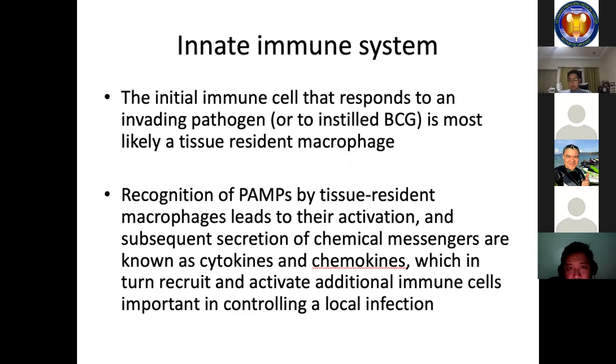The initial immune cell that responds to an invading pathogen is most likely a tissue-resident macrophage. Macrophages are large cells that evolved to engulf and destroy pathogens. Recognition of PAMPs by tissue-resident macrophages leads to their activation and subsequent secretion of chemical messengers known as cytokines and chemokines, which in turn recruit and activate additional immune cells important in controlling a local infection.